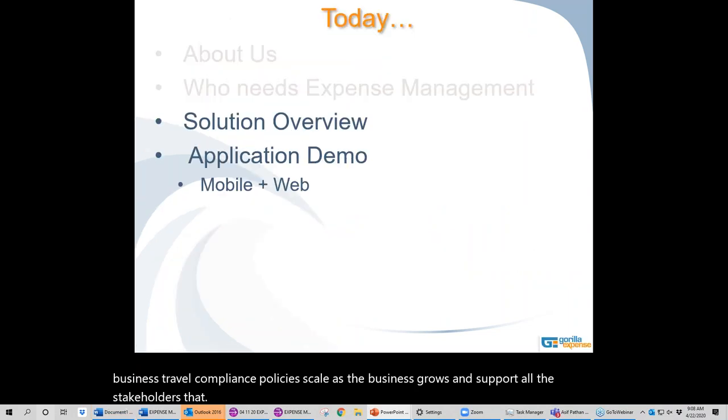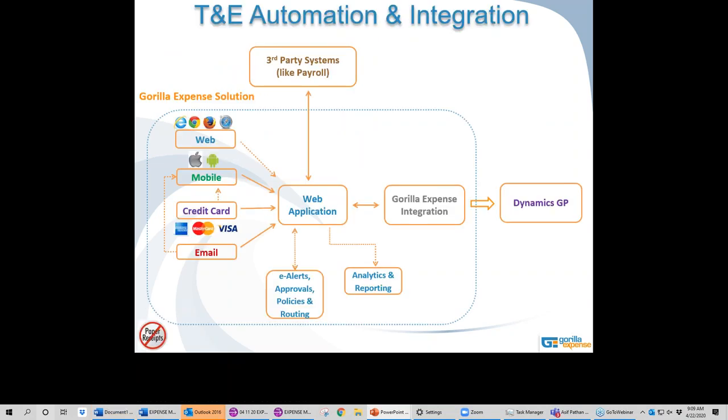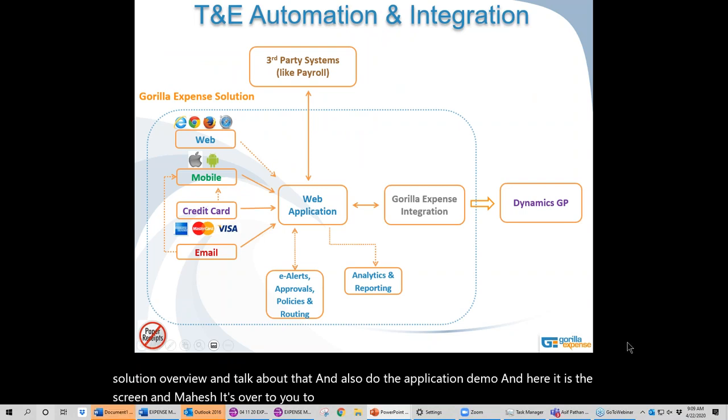Now we're going to jump into the solution overview. I want to welcome Mahesh Rawat to the demo — he will be taking over the screen to present the solution overview and do the application demo. Thank you so much, Kathleen.